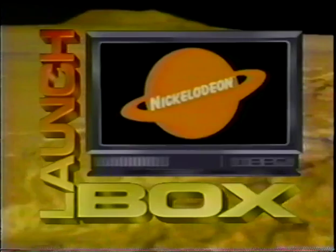Hi, I'm Bruce Klass, and welcome to LaunchBox, the show that takes you to the stars and beyond. Today's episode: The Spectacular Spacesuit.